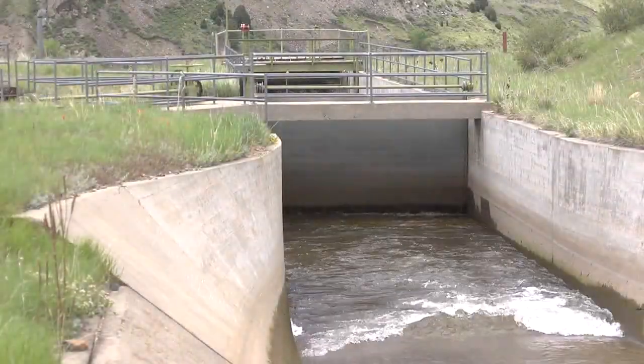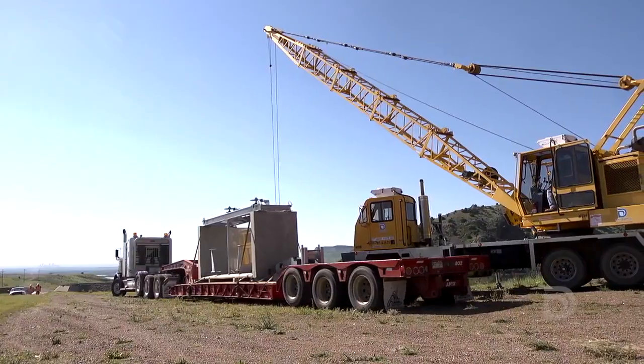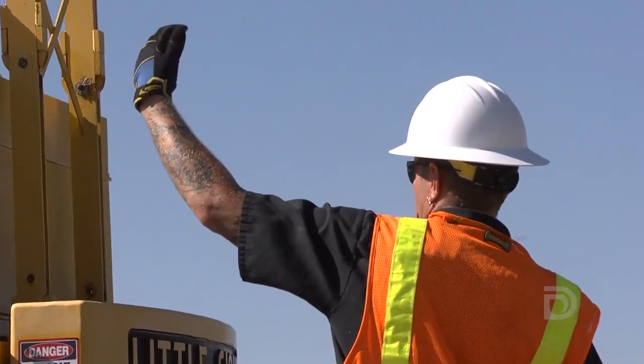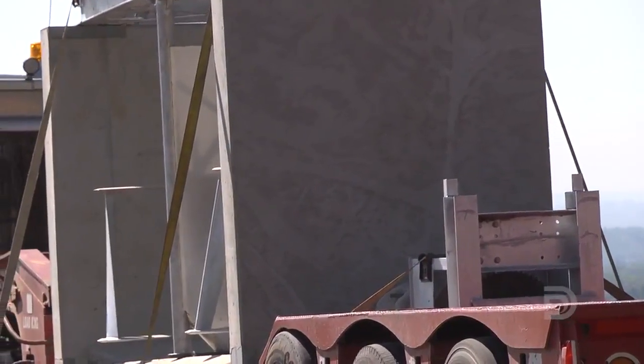Hydropower is the oldest and most reliable form of renewable energy. We're installing a hydro-kinetic turbine into the South Boulder Canal, and we're putting the first unit in today.